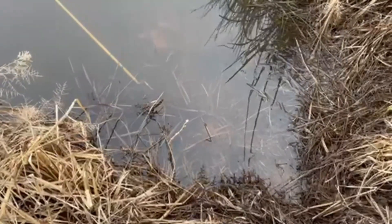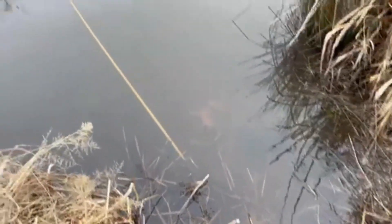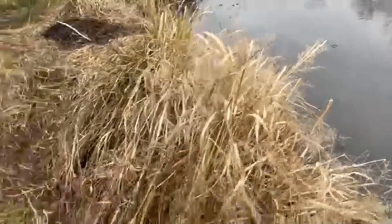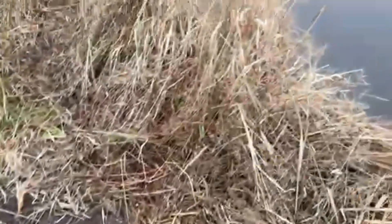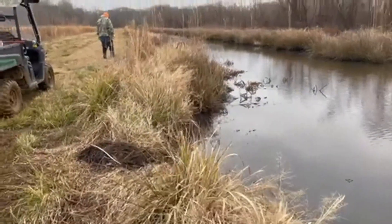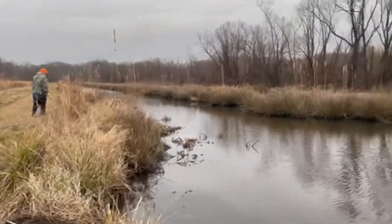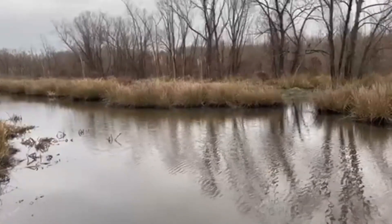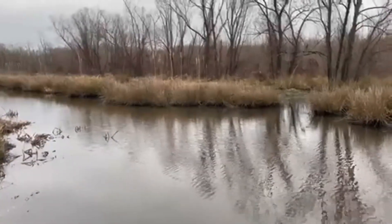Got a foothold trap here on a dive pole. There's a caster mound here. You can tell the water level has dropped from up here where we tore out those dams yesterday.